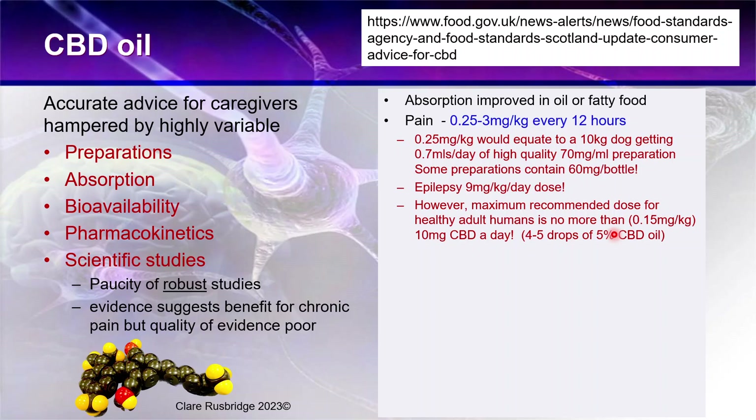Very recently, the Food Standards Agency absolutely slashed the recommended dose for healthy adult humans — it was 70 mg per day, very similar to dogs, but now they've cut it to 10 milligrams of CBD a day. That's only 0.15 milligrams per kilogram, equivalent to four to five drops of a 5% CBD oil solution.